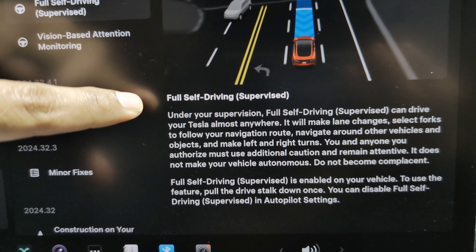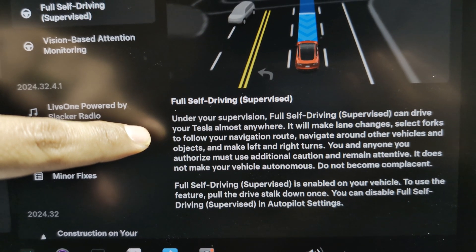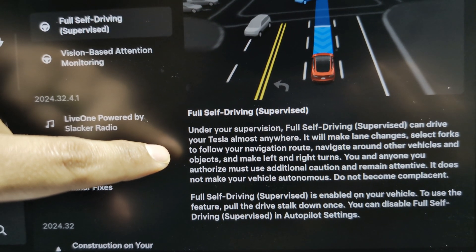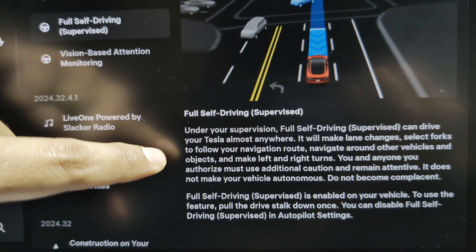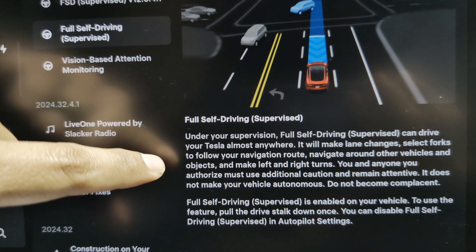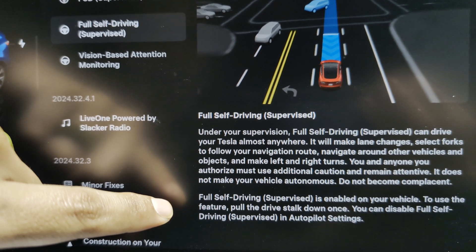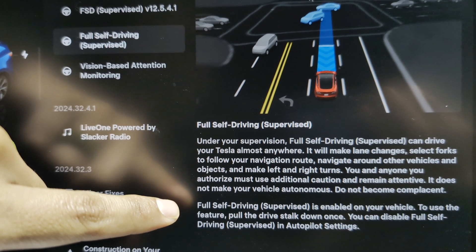Next up, Full Self-Driving Supervised. Under your supervision, Full Self-Driving Supervised can drive your Tesla almost anywhere. It will make lane changes, select forks to follow your navigation route, navigate around other vehicles and objects, and make left and right turns. You and anyone you authorize must use additional caution and remain attentive. It does not make your vehicle autonomous — do not become complacent. Full Self-Driving Supervised is enabled on your vehicle. To use the feature, pull down the driver's stalk once. You can disable Full Self-Driving Supervised in autopilot settings.